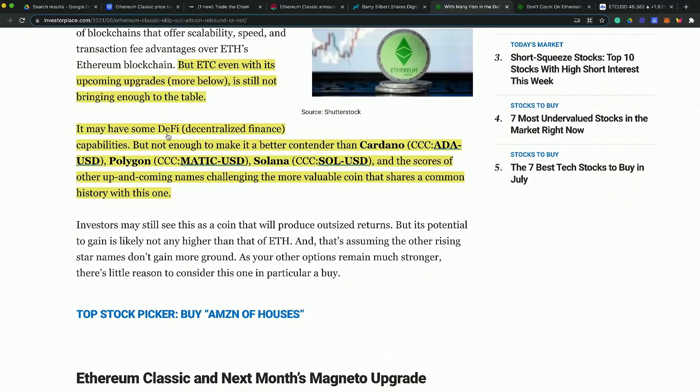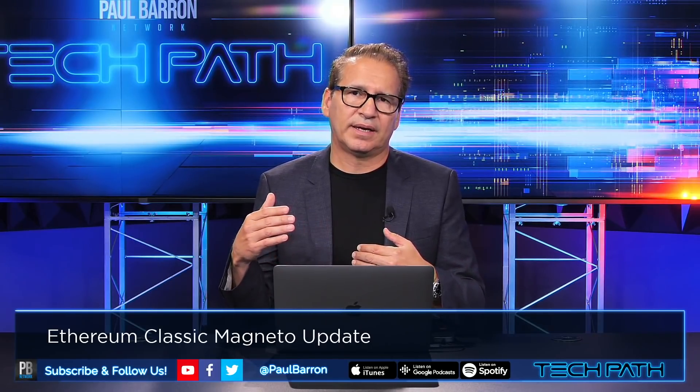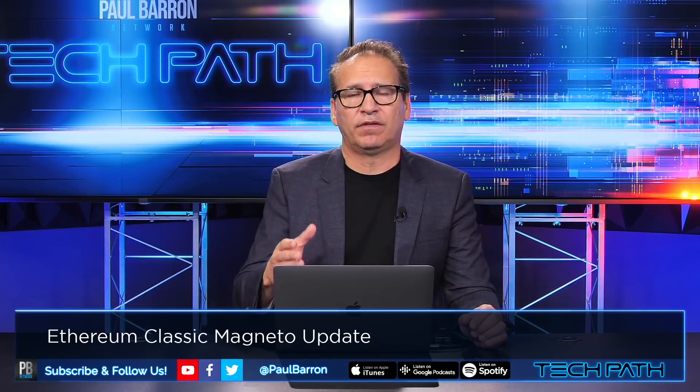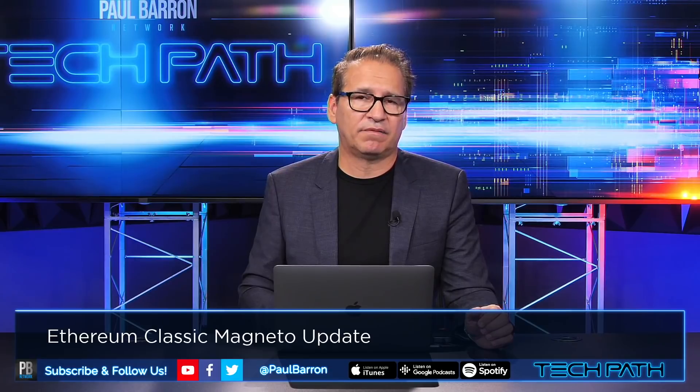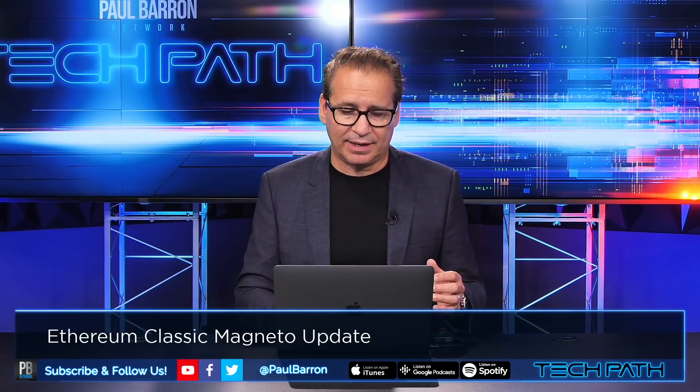The article notes ETH Classic may have some decentralized finance capabilities but not enough to make it a better contender than Cardano (ADA), Polygon, or Solana — three projects I personally own and am very bullish on. Cardano has been a little slow on their Alonzo rollout, and Solana is further along in terms of project partnerships. ETH Classic with Magneto could potentially catch up in this race.